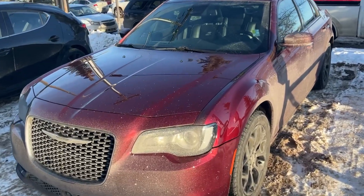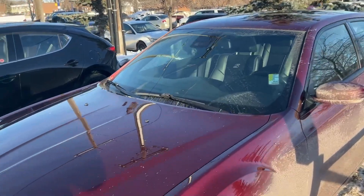Hey Howie, Jason from Londonderry Dodge here. Just wanted to do a quick video for you on the Chrysler 300 that you're interested in. Here it is — it's red in color, 2019.